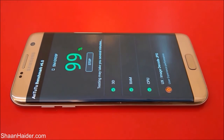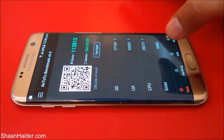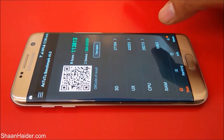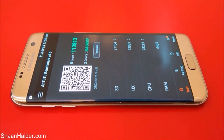The test is finished now and the score is 113,813. This is a very impressive score as you can see here. You can have a look at the individual scores of all of these tests. For RAM it's just 6,463, and the biggest contributor is UX and after that it's 3D.